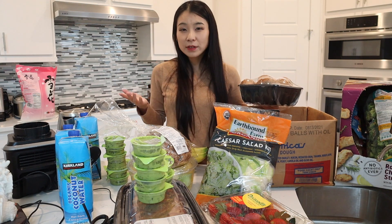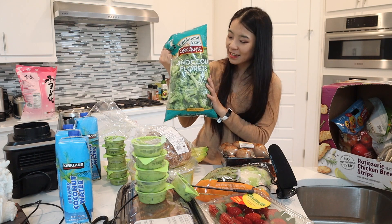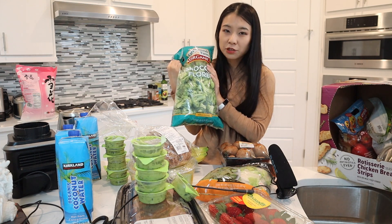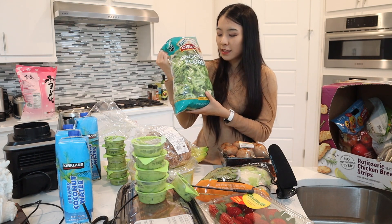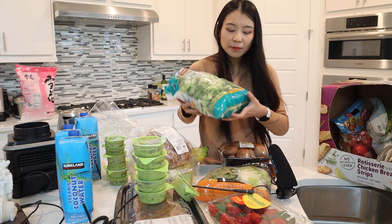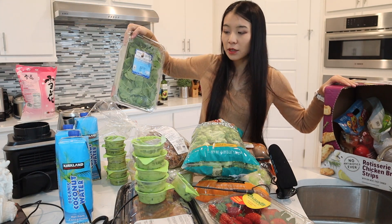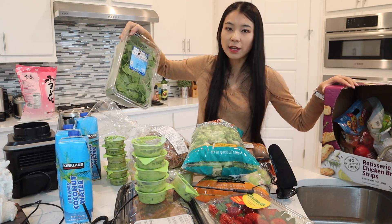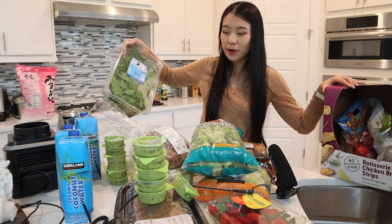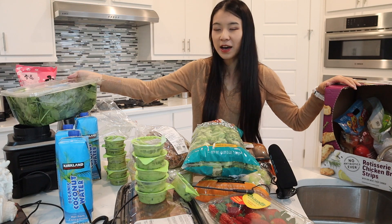I got bella mushrooms and pre-cut broccoli from Costco — they're so much cheaper than the regular store and I love broccoli. The plan is to make a mango smoothie with spinach and coconut water. I bought frozen mangoes a week ago, and now I have the spinach and coconut water, so I'm ready to go.